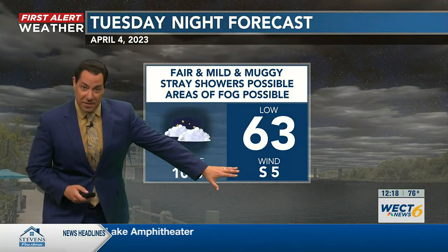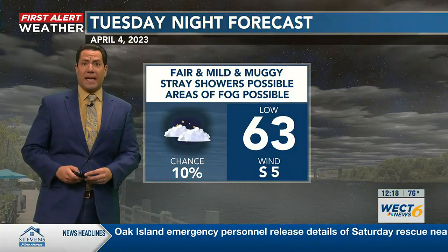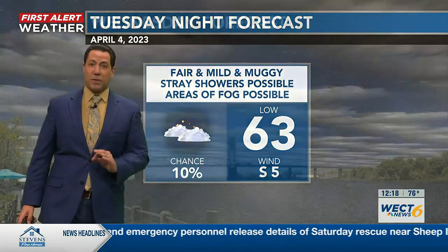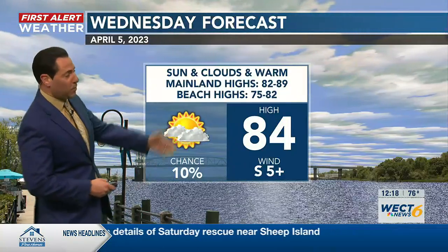And tonight, here's the thing about it — those southerly breezes I referenced, well, they're going to keep up. So temperatures stay above 60. And I need to alert you to the potential for some fog overnight and into tomorrow.